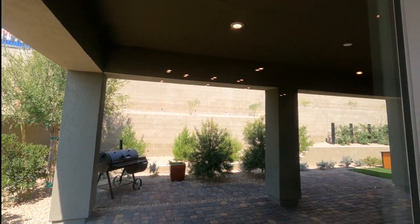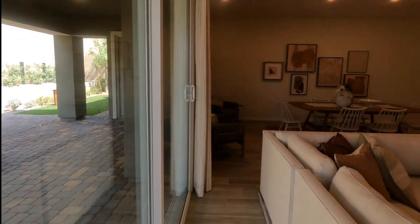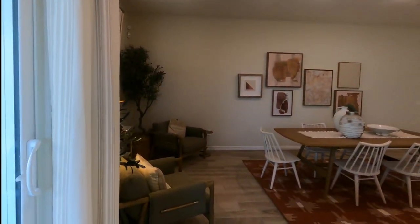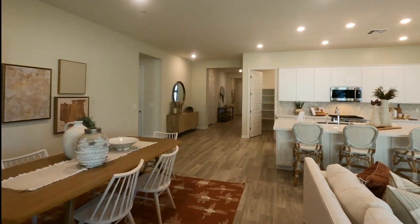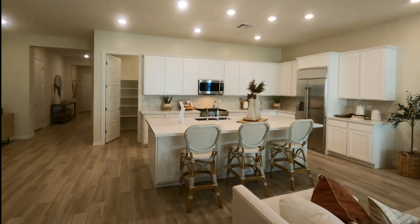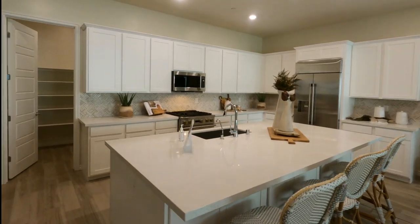This is the nice covered patio with the pavers. When you buy new construction your front yard is already done, but your backyard typically is not. From what I understand, as part of the HOA for this community, the landscaping of the front will be the responsibility of the HOA, which is pretty cool.